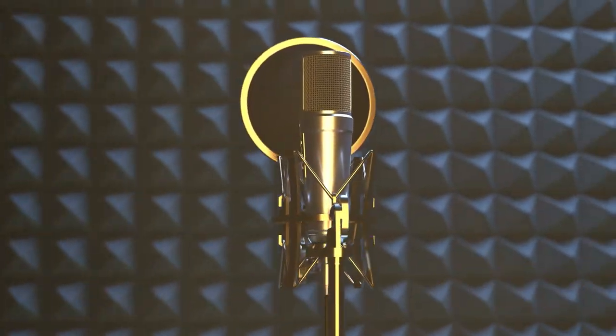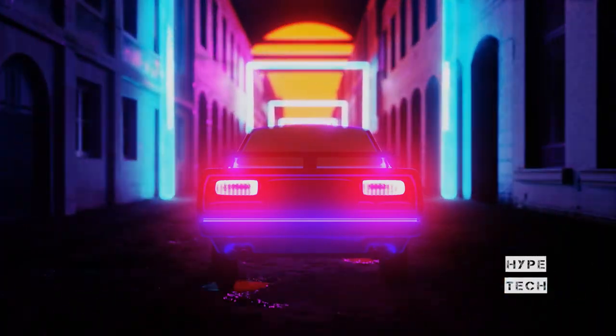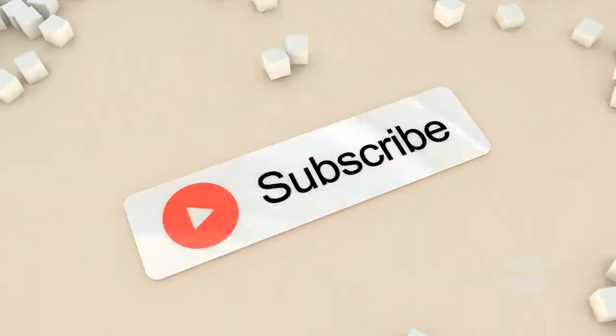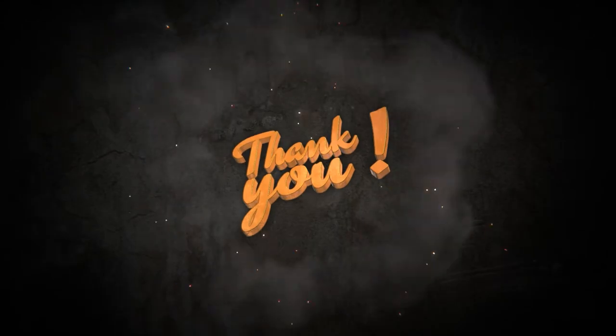That brings us to the end of our review and buyer's guide for the best streaming microphones. Hope to see you in the next video. Let us know in the comments what your favorite one is, and if you like this content, don't forget to subscribe and get notified when we launch new videos. Thanks for watching!